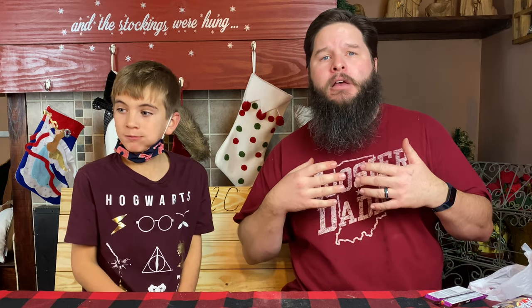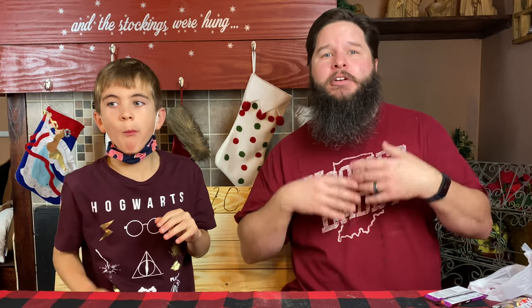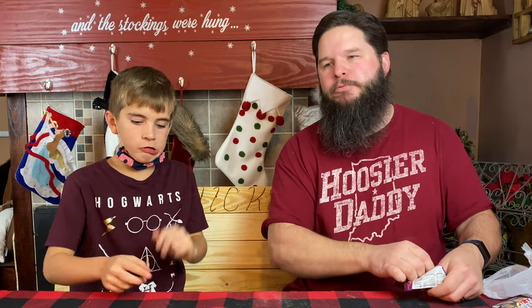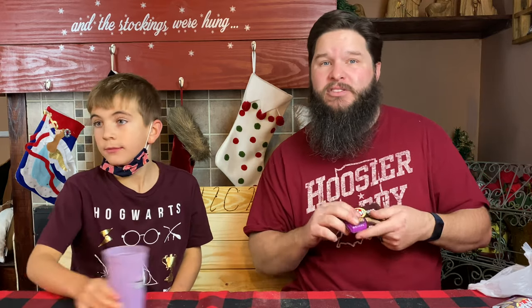Kit Kat has had a lot of cool flavors in Japan — they have all kinds of weird flavors — but they haven't been doing a lot of cool flavors here until recently. Like birthday cake flavor — that one was all right. The apple pie was pretty good. They also had marshmallow cream and the witch's brew Halloween one. I think these mocha ones are by far my favorite Kit Kat. If you like coffee-flavored chocolate, it's good.